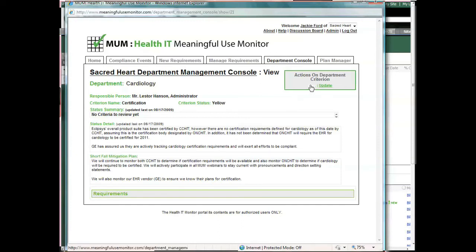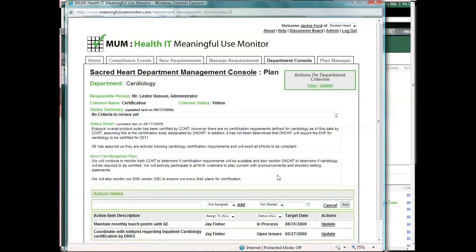By drilling into the specific requirements, you can view all open actions and tasks. Additionally, for individuals that are responsible for multiple locations, you can easily navigate between locations.